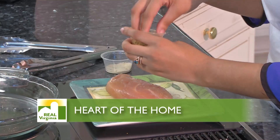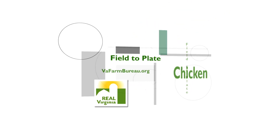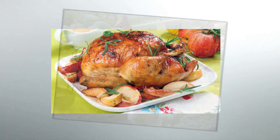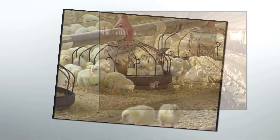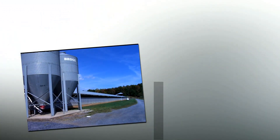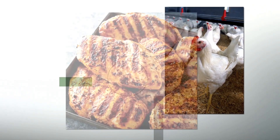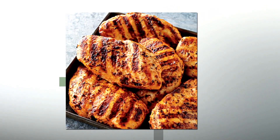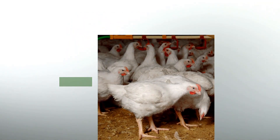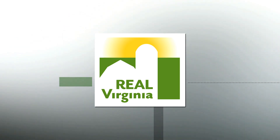Looking for a unique chicken dish for dinner? Chicken is an important lean protein in consumer diets. About 15% of the state's farm economy can be attributed to chicken production. Virginia is the nation's ninth largest chicken producing state. Farmers here produce more than a quarter million chickens annually, computing to 11,500 jobs in the state. The average chicken weighs a little more than five pounds and can serve up to six people. It's the most common type of poultry produced in the world.